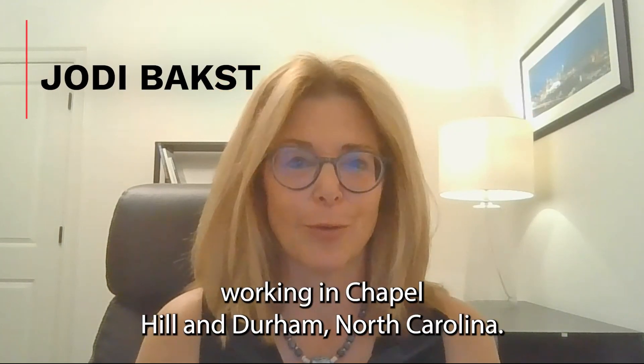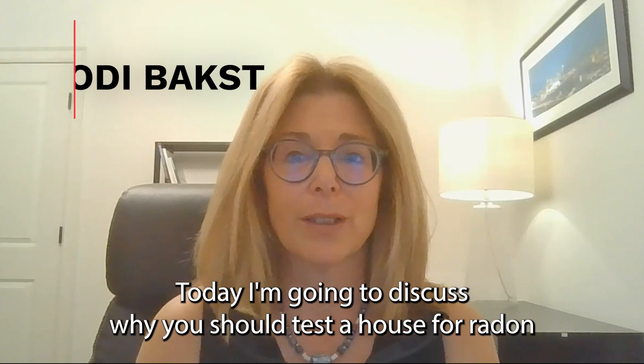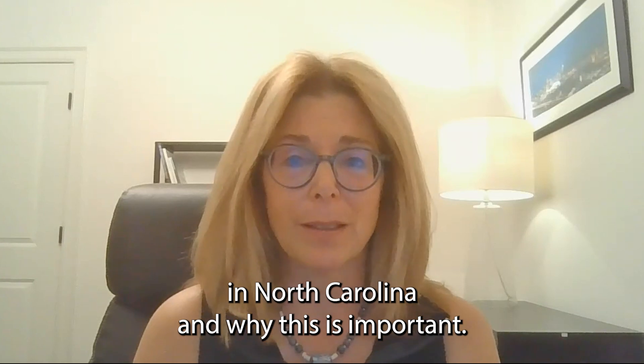I'm Jody Bax with Real Estate Experts working in Chapel Hill and Durham, North Carolina. Today, I'm going to discuss why you should test a house for radon in North Carolina and why this is important.